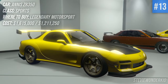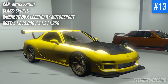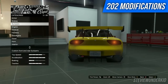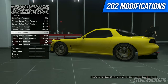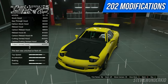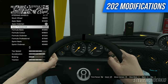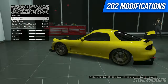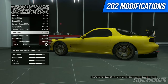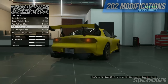Next up we have another pretty iconic car — the Annis ZR350, the Mazda RX-7 that was added with the LS Tuners DLC. It's a little bit disappointing on the customization side. I wish it offered more because the RX-7 is one of the most heavily modified cars in real life. However there still is quite a lot of authentic modifications, like a lot of RE Amemiya parts, which is great. A lot of liveries, you just need to take the time to unlock them, but still a really iconic and personalizable car.